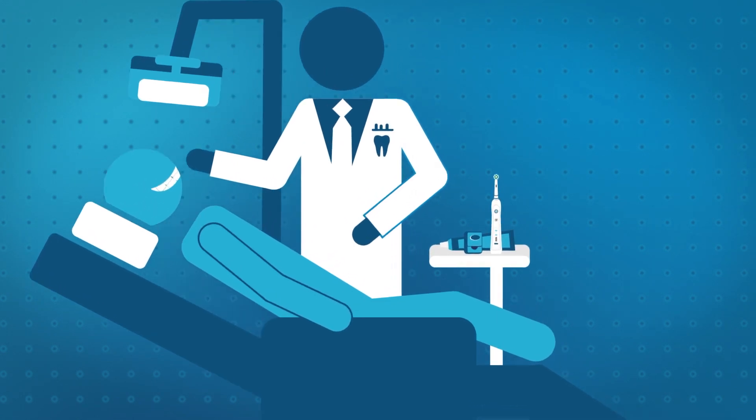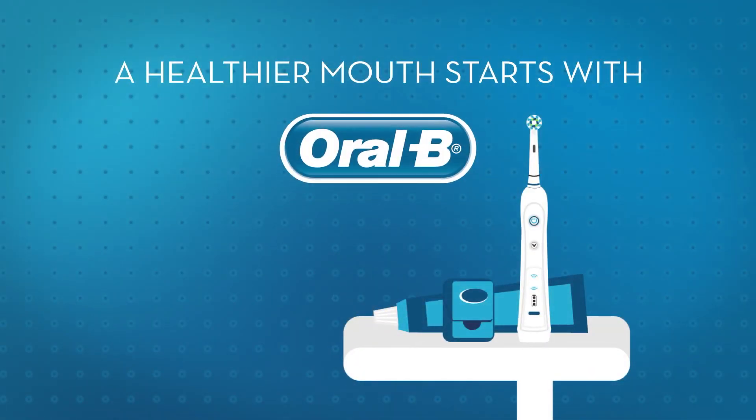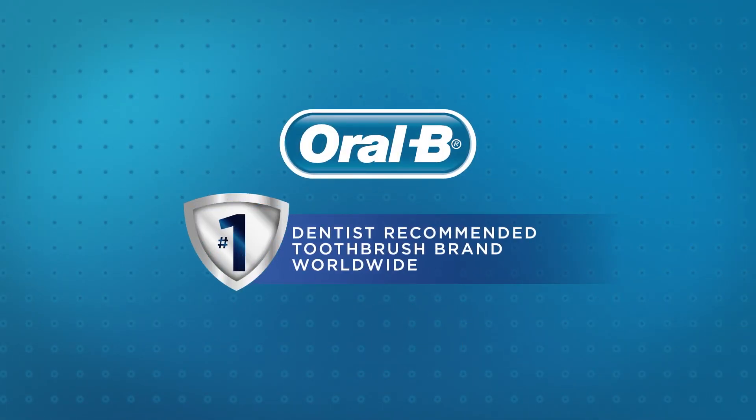When it comes to gingivitis and gum disease, a healthier mouth starts with good brushing habits. A healthier mouth starts with Oral-B. Oral-B is the number one dentist-recommended toothbrush brand worldwide.